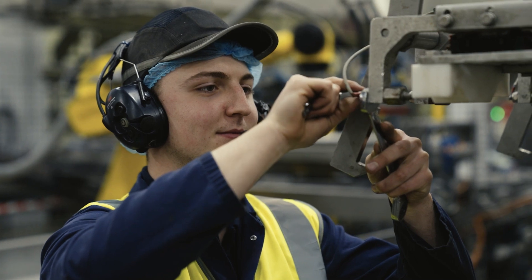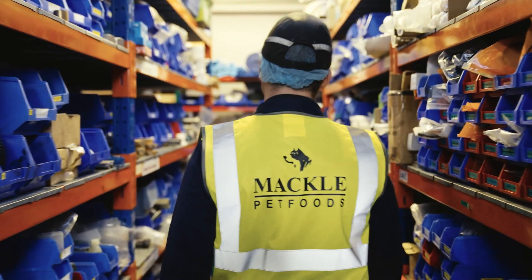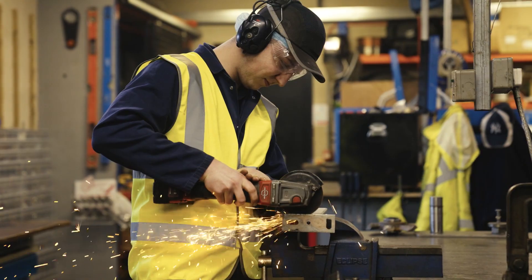On any given day I could be doing anything from building jigs to go into machines, replacing bearings or belts on any parts that need to be replaced.